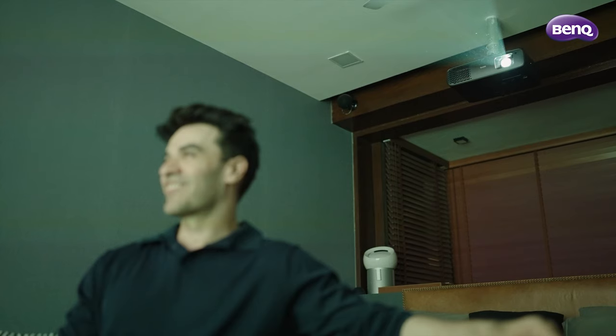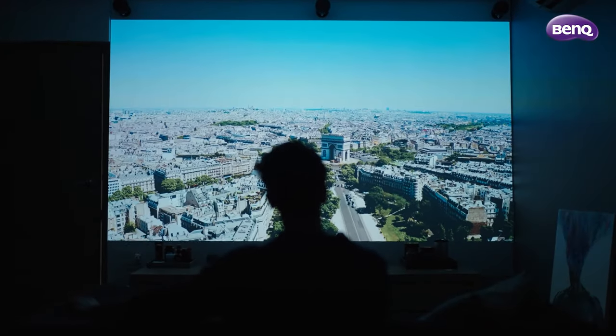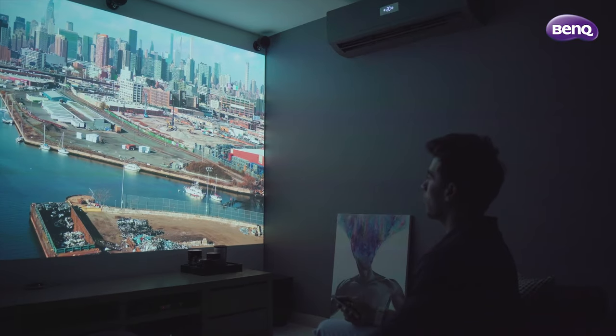As a director, as a filmmaker, as a film lover, I'm truly fascinated when I can see meticulous detail exactly how I envisioned it during the shoot. This is BenQ's W4000i, a state-of-the-art 4LED 4K home cinema projector for a true cinematic experience.